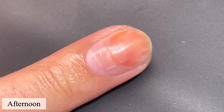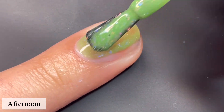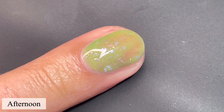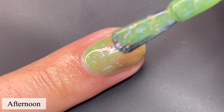Moving on to the next polish, this is called Afternoon, and this is the light green jelly of the collection. Again, rainbow iridescent flakies and a touch of hollow. This built up beautifully in two coats for me — all of them actually two coats, except for the yellow polish I believe, but we'll get to that towards the end.